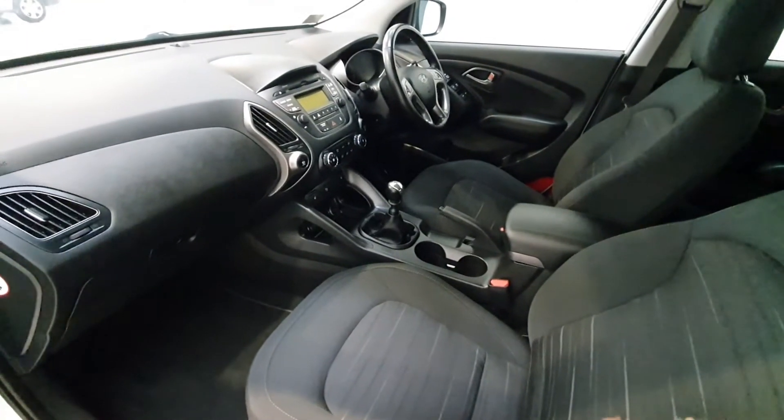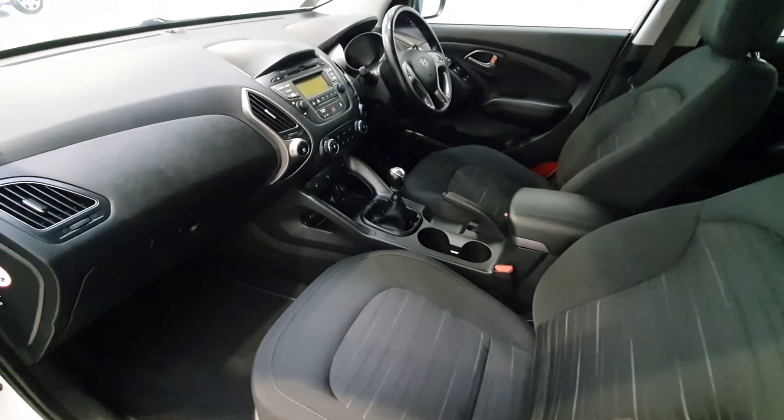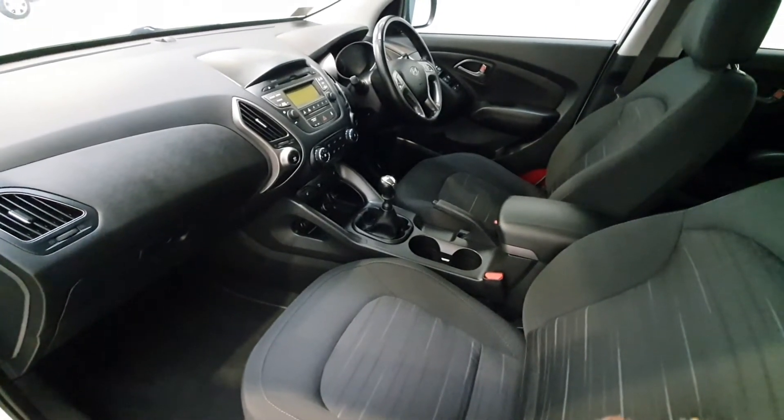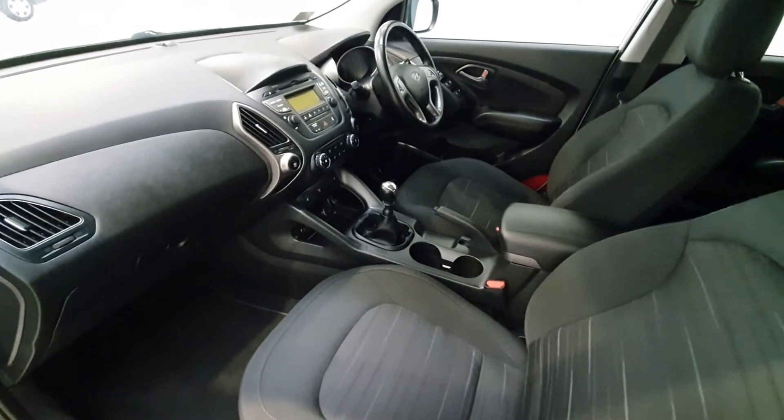Quite a nice specification on this iX35. The vehicle comes complete with heated front seats, rear park assist, and heated front windscreen. It also comes with cruise control, full Bluetooth connectivity, and the vehicle is a six-speed manual.